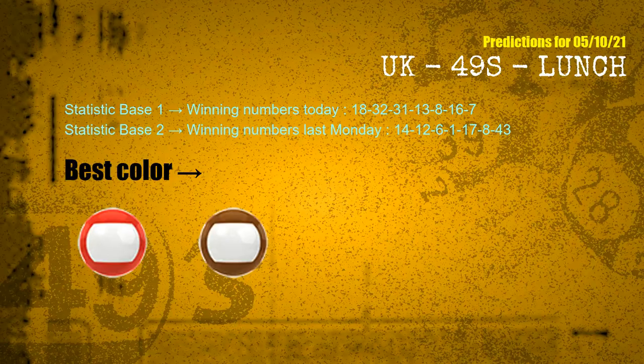According to the statistics above, with winning numbers today — 18, 32, 31, 13, 08, 16, 07 — and winning numbers last Monday — 14, 12, 06, 01, 17, 08, 43 — the frequent following colors are red and brown.